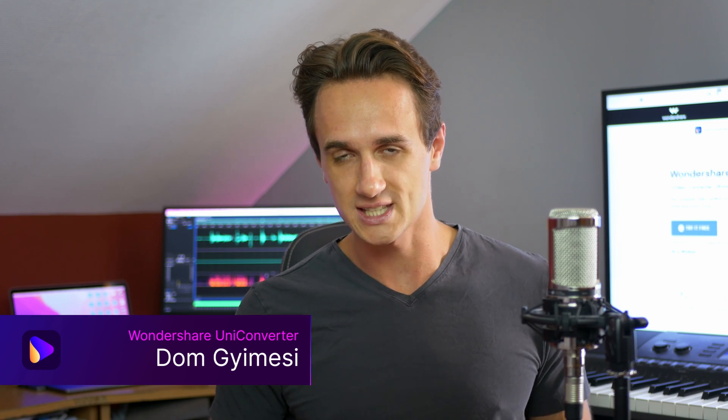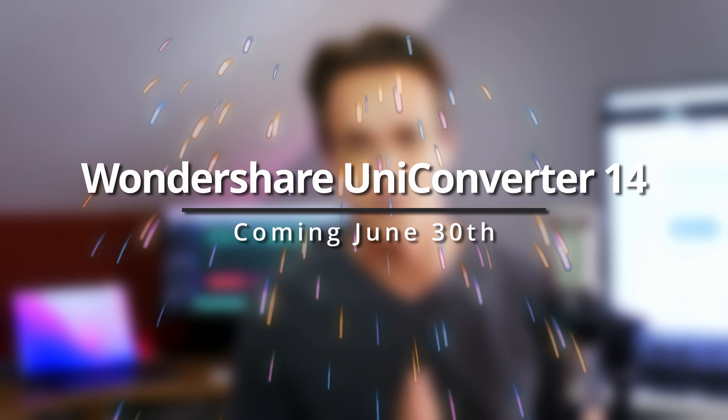I'm Dom from Wondershare Uniconverter, and it is my pleasure to announce that Wondershare Uniconverter 14 is going to be released on June 30th, which is this Thursday. And to celebrate our new version being released, we will hold an online event.